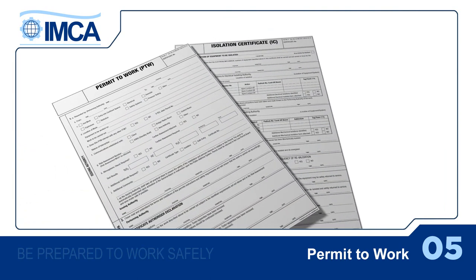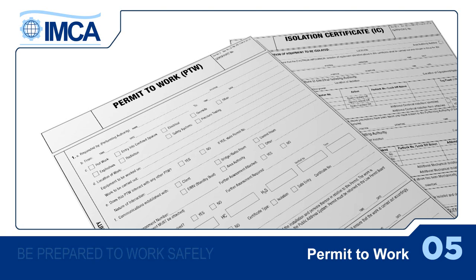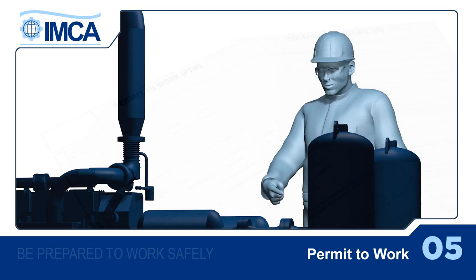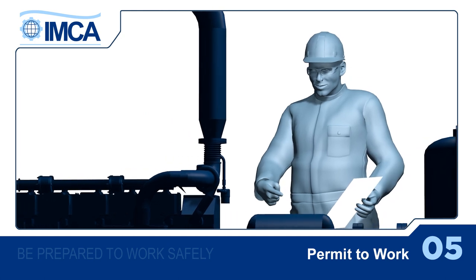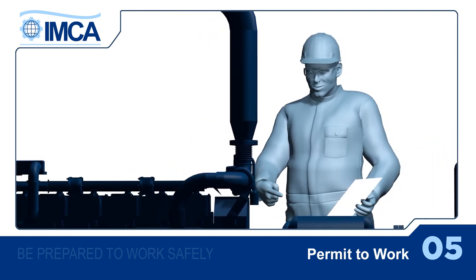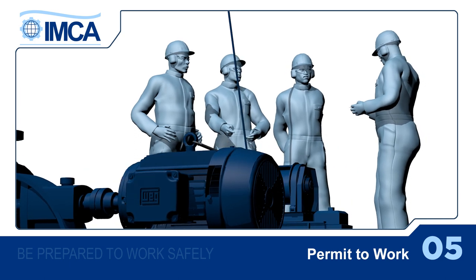The permit to work should include a clear safety assessment, with all dangers and safeguards mentioned, and should be available at the work site. Remember to take into consideration any other work nearby that may be going on at the same time.